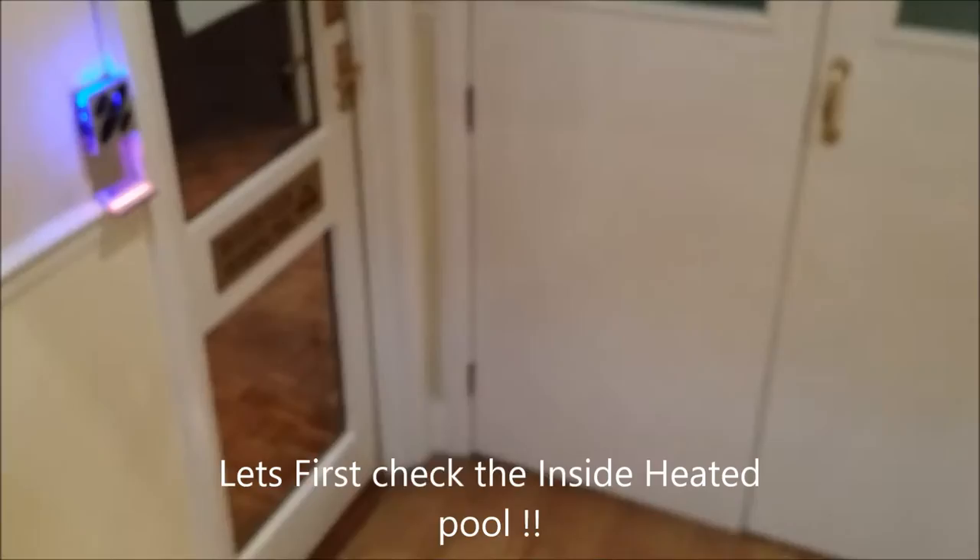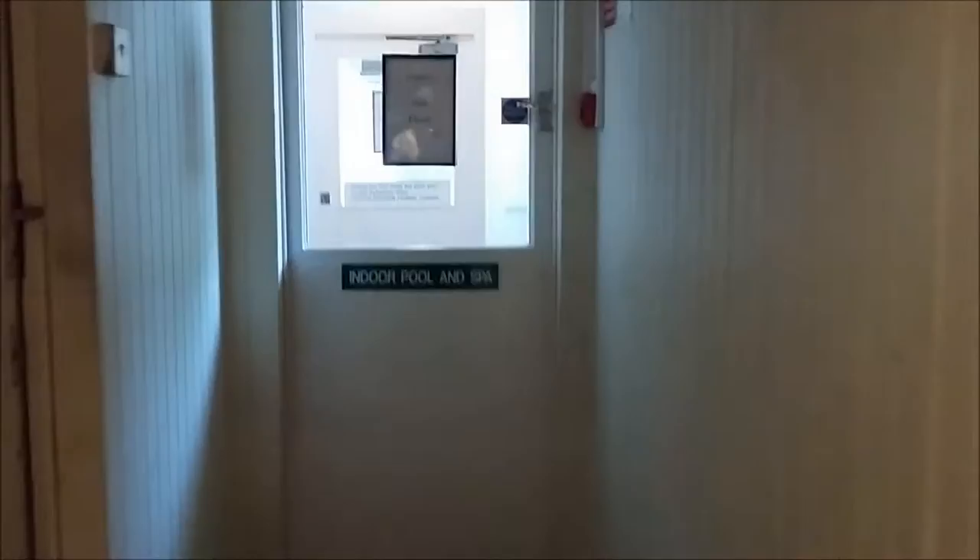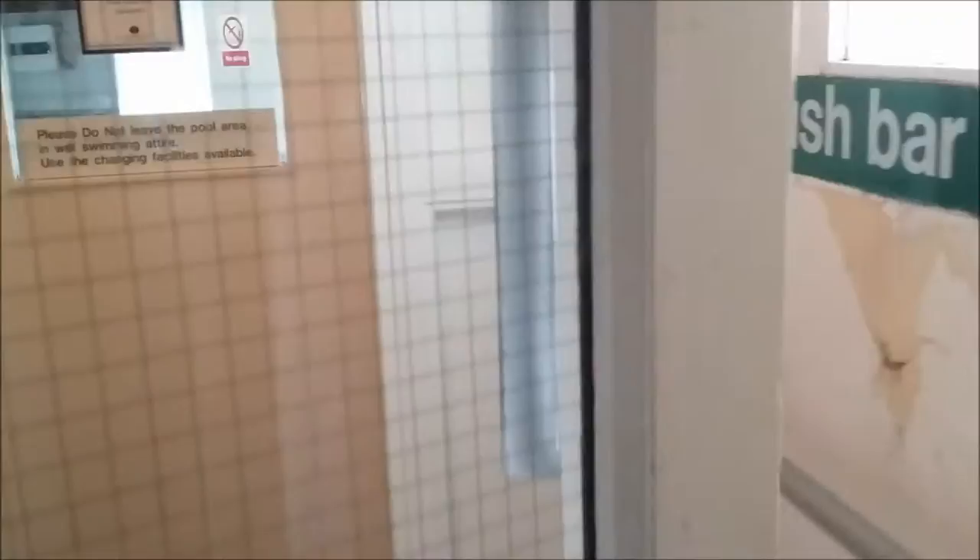It's down to the pool, gym, and the health club. Indoor pool and spa - it's a little cold to be outside I think. There we go - there's the pool and the spa.